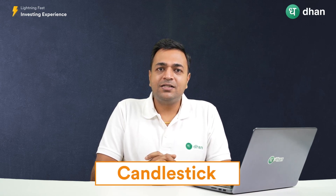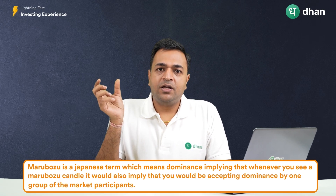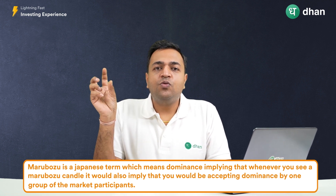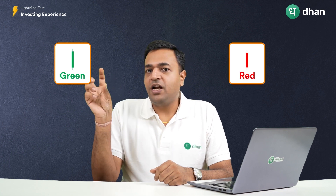Hello folks, welcome back to this series where we are discussing candlesticks. In this video we'll talk about a very interesting candlestick which is referred to as a Marubozu. Marubozu is a Japanese term which means dominance, implying that whenever you see a Marubozu candle it would imply that you are expecting dominance by one group of market participants — be it the buyers or the sellers. Accordingly, these Marubozu candles can be a green body candle or a red body candle.